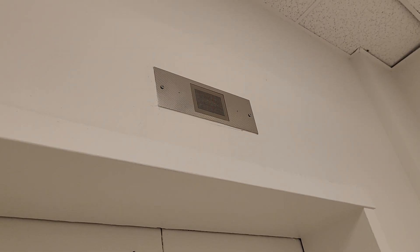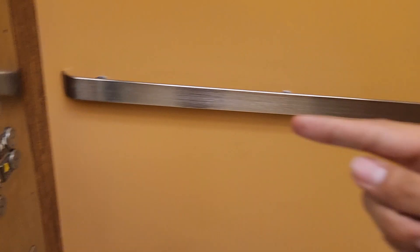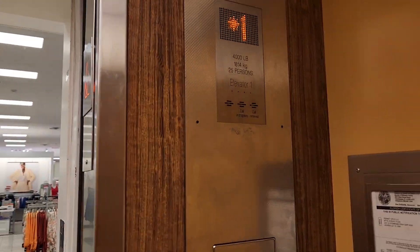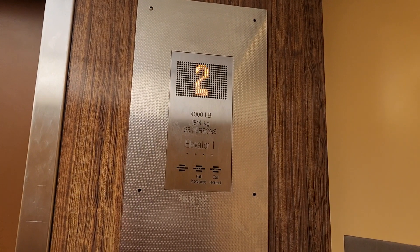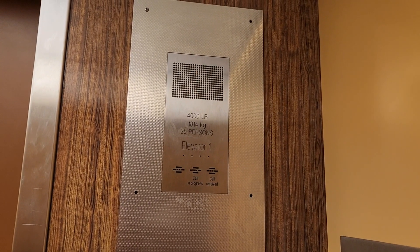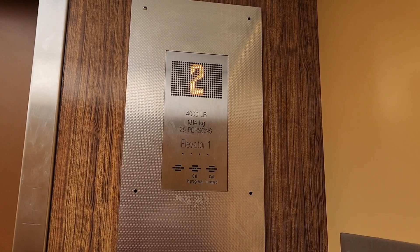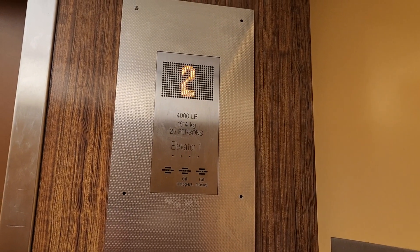T2, JCPenney, West Shore Plaza. 4,000 pounds — that's where the old indicator was.